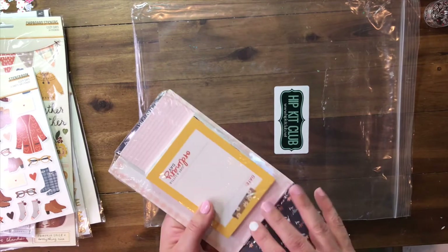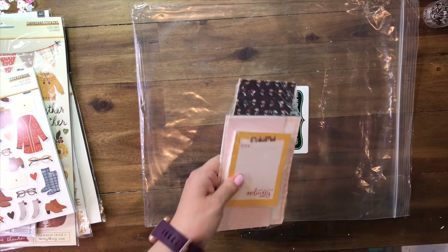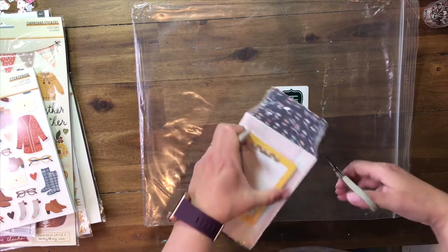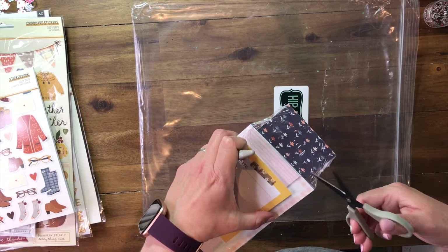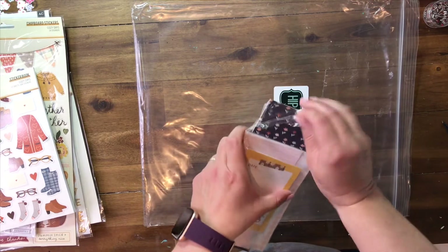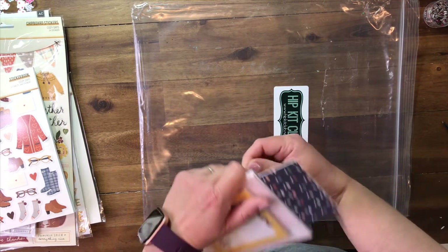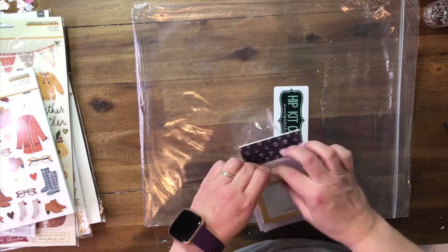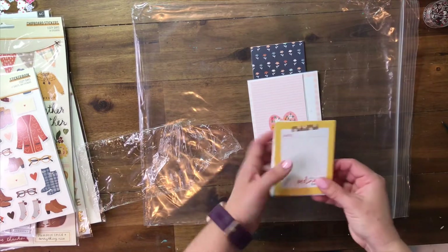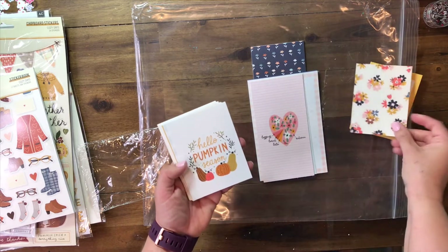Now we're going to try and break into these cards. I was thinking maybe I can open it with my nails, but I do wind up getting my scissors out just so that I do not hurt anything. I do not want to hurt these pieces because they are so lovely. It does take me a little while to get into them, but that's okay — we don't want to hurt them. Here are the little 3x4s — all of them are just so cute.